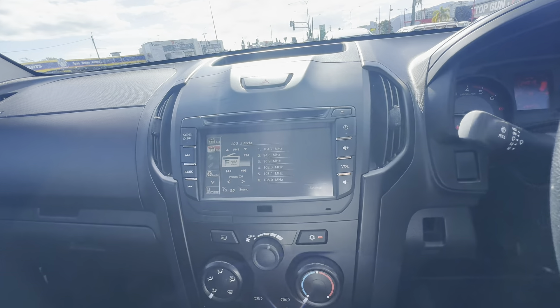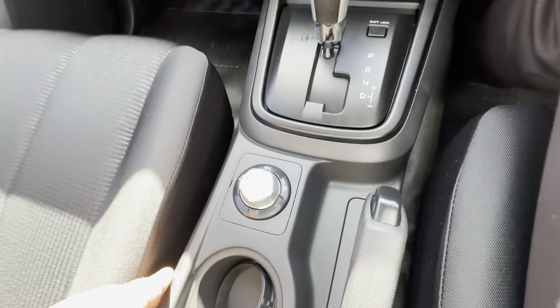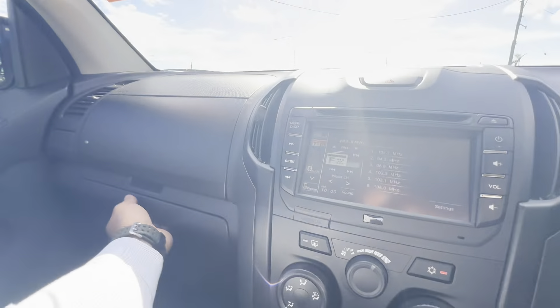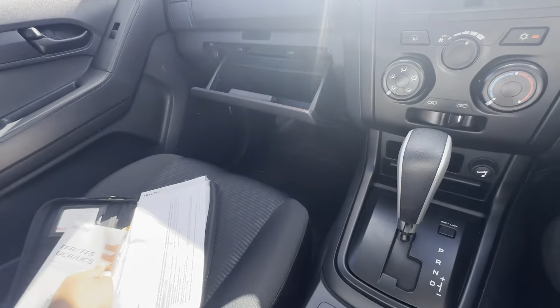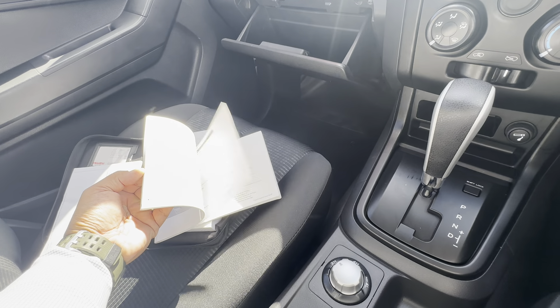Your centre console area has the reversing camera display. Aircon controls and 12-volt power connection are here. It is an automatic and definitely a 4x4, so you've got the four-wheel drive controls here, two cup holders, and a console area — very, very clean. You've got all your books here: your owner's manual and your service history. We do provide a full title search, and service history is very important to us as well.